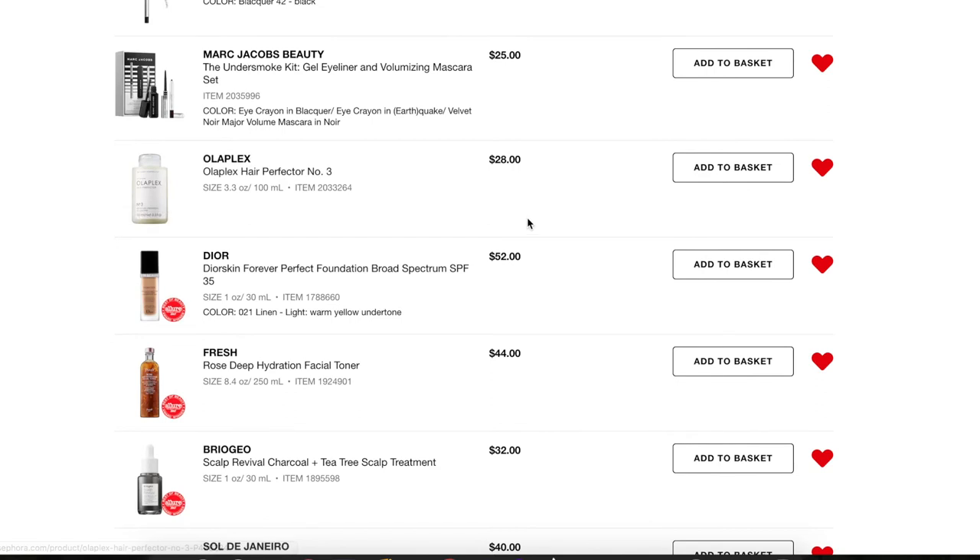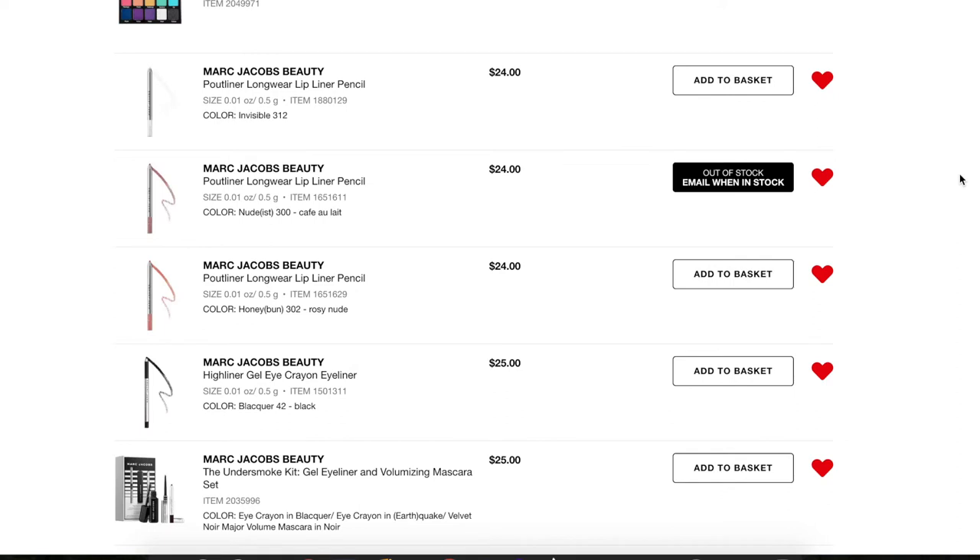Next, the Olaplex Hair Perfecter Number 3. I've been using this and I'm almost done with the first bottle — it's done wonders for my hair. I wish they sold a bigger bottle; at 3.3 ounces I get about two full head applications and then two applications on just my ends. It is $28, which I thought was a lot, but seeing what it's done to my hair I would gladly spend that again.